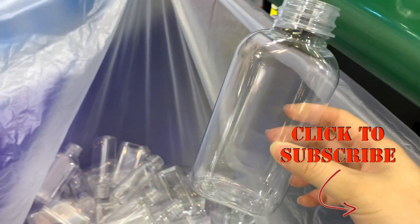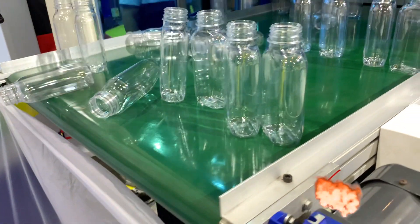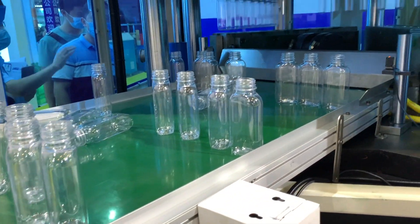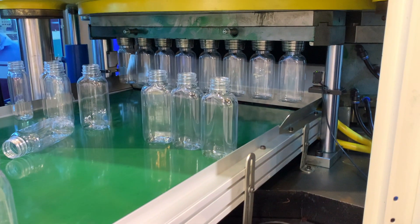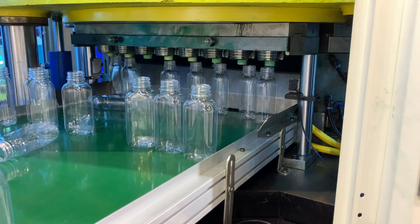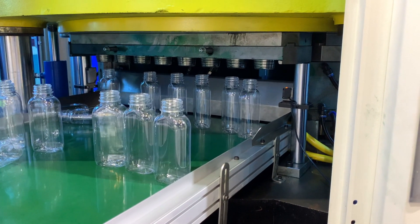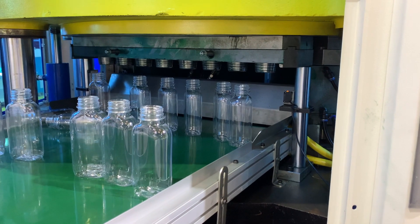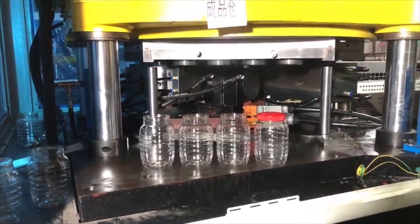Pan Asia Tech, also known as PAT Manufacturing Solutions, is a leading supplier of processing and packaging machinery for fast-moving consumer goods such as food, beverages, cosmetics, and pharmaceuticals. The company offers a wide range of equipment including filling machines, labeling machines, capping machines, and more, designed to be efficient, reliable, and easy to use across a variety of applications and industries.